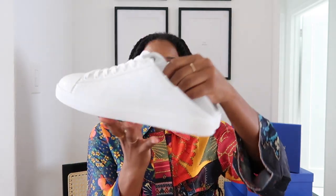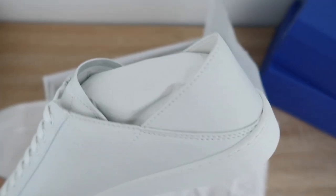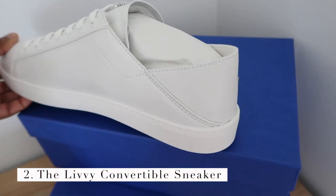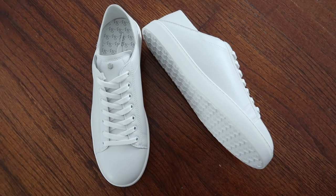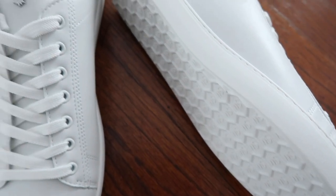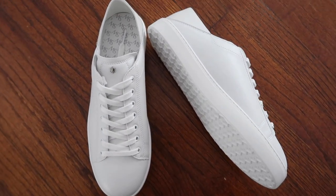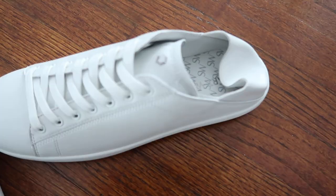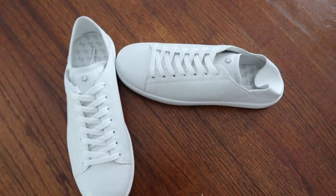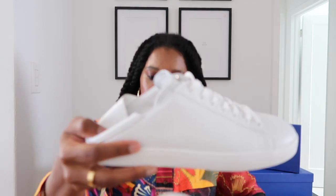Now let's get into the next shoe you definitely need this spring: a good crisp white sneaker. I haven't found one better than the Stuart Weitzman Livvy Convertible Sneakers in white action leather. These are super supple and crisp with great detailing — the SW Stuart Weitzman branding along the bottom and a nice grip. The craftsmanship is everything. I'm normally a US size 10 and I got the US size 10 in these — they fit perfectly.